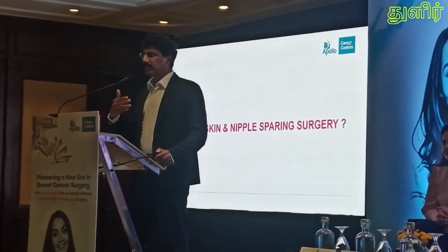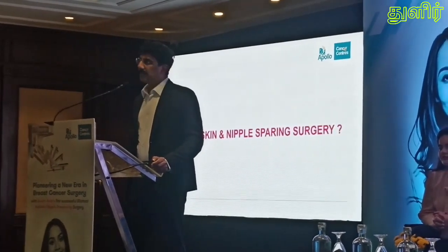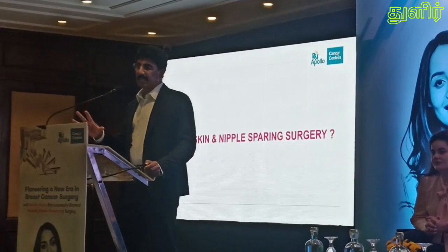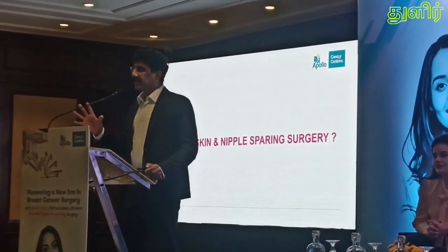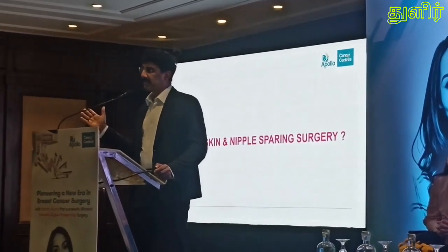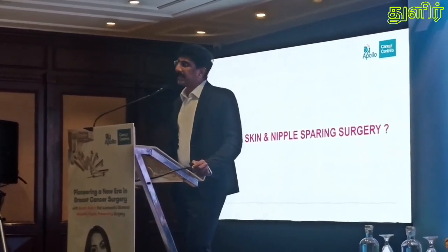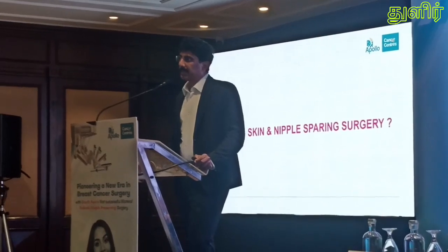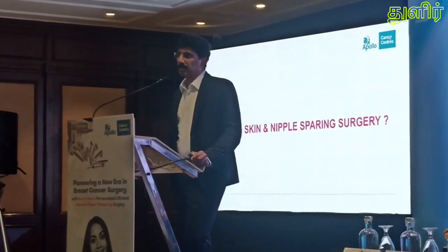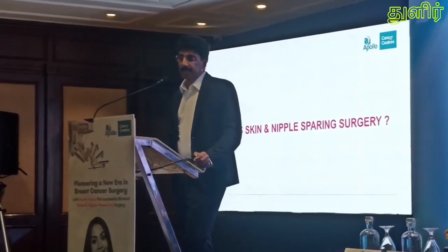With a lot of progress, trials, and research, we have now come to a surgery called robotic skin and nipple-sparing mastectomy, where the entire skin envelope and the nipple are completely preserved. Previously, part of the skin and the nipple were definitely removed. Now all of this is being preserved with the utmost principles of oncology — with no compromise on cancer clearance — and the benefit the patient derives from this treatment is immense.